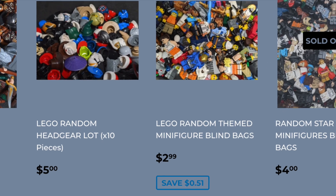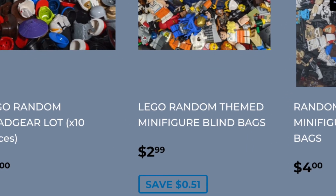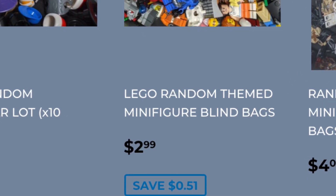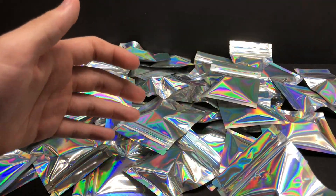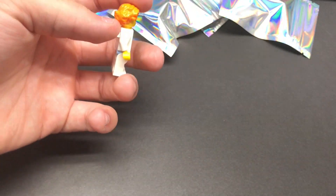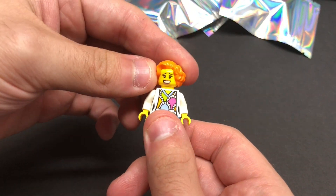These were all $3.50 blind bags right here, so every single blind bag was $3.50. Like I said, there's like 45 of them here, so let's get right into it. It's going to be probably a long video. I'll do my best to make this as enjoyable as possible.